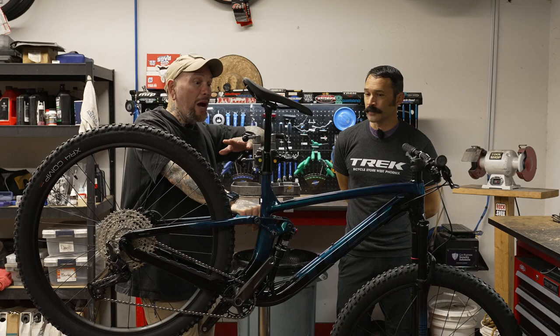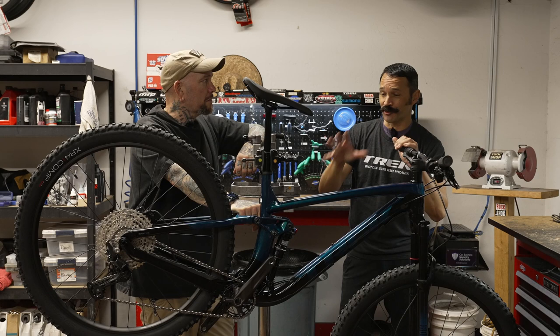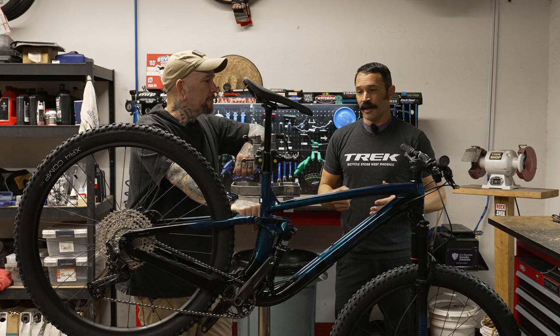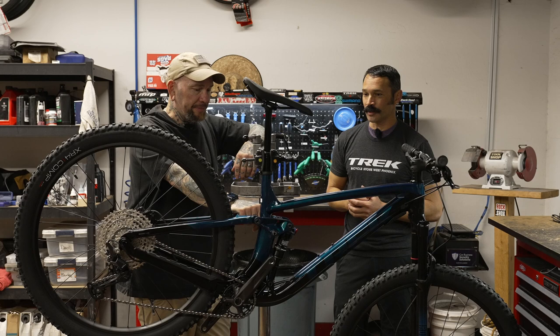This bike pretty much sells itself. I would almost say this is the Tacoma of Trek's line — the workhorse. Anybody could have a great time on this bike. For viewers watching at the entry-level Fuel, if you're going to step into a dual-suspension bike as sophisticated as this one, know that the maintenance is going to go up considerably. We have a lot of moving parts on this bike.